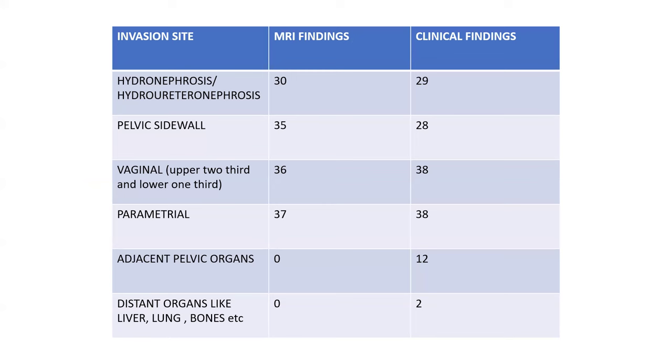The following findings were noted: Hydronephrosis and hydroureteronephrosis was seen in 30 patients on MRI and 29 patients clinically. Pelvic sidewall invasion was seen in 35 patients on MRI and 28 patients clinically. Vaginal involvement (upper two-thirds and lower one-third) was noted in 36 patients on MRI and 38 patients clinically. Parametrial spread was seen in 37 patients on MRI and 38 patients clinically. Adjacent pelvic organ spread was seen in 0 cases on MRI and 12 cases on clinical findings. Distant organ spread (liver, lung, bone) was seen in 0 cases on MRI and 2 cases clinically.